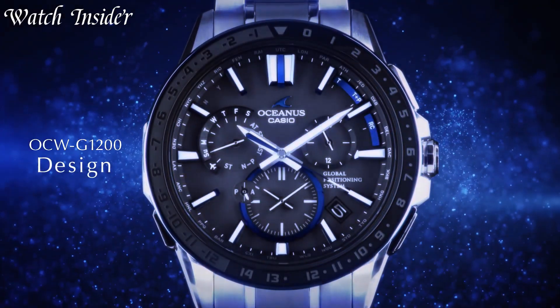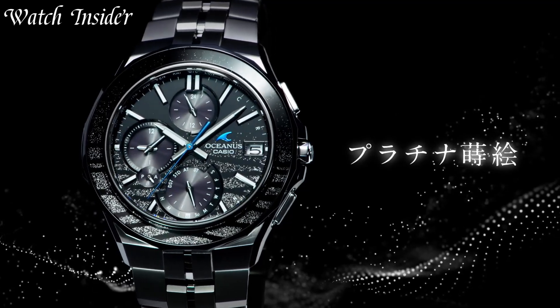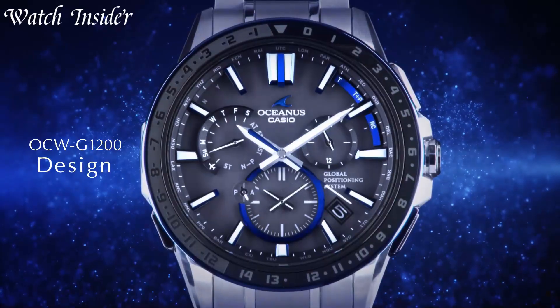A watch that combines timeless style and cutting-edge technology. With its sapphire crystal glass and titanium case, the Oceanus is not only sleek but also durable.